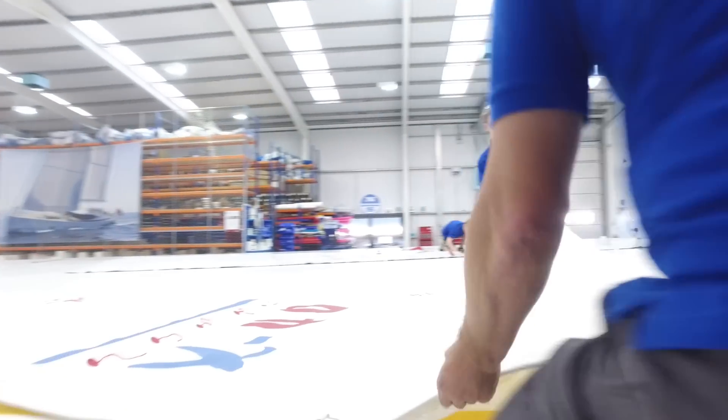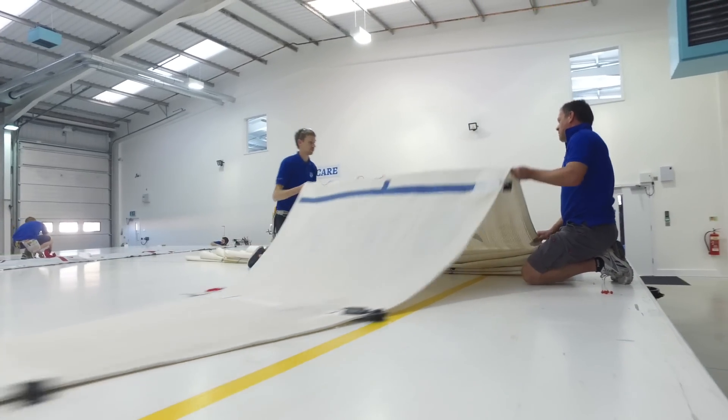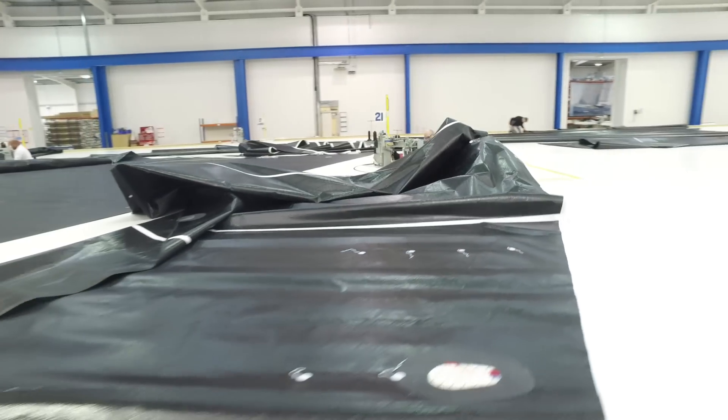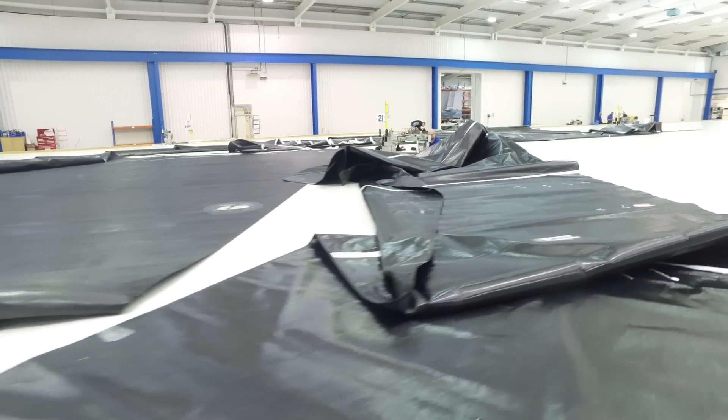We build a lot of white sails here still and a lot of black sails — you can probably see them in the background. The black sails are generally the higher performance sails with carbon in them, and obviously carbon as a generic fibre is black.